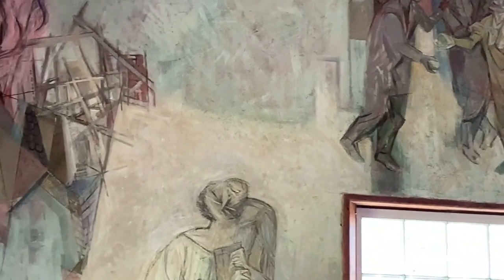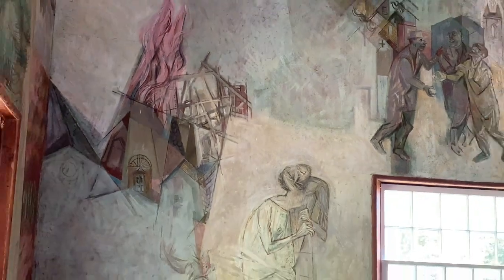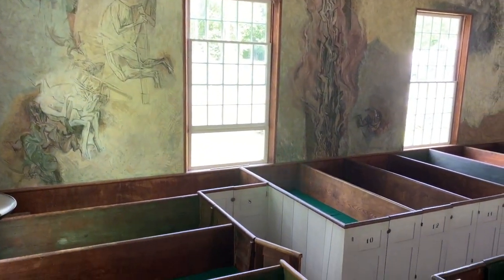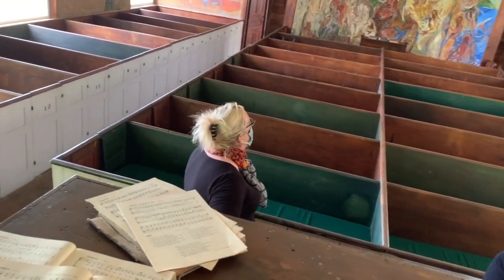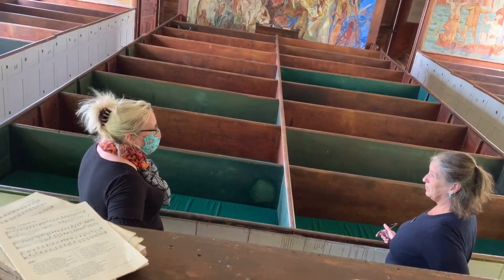There are many stories represented — the parting of the Great Sea, the Sea of Galilee, the consecration, the Last Supper, the Annunciation — it really pretty much covers the bases of religious imagery.